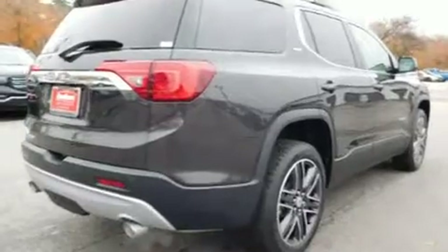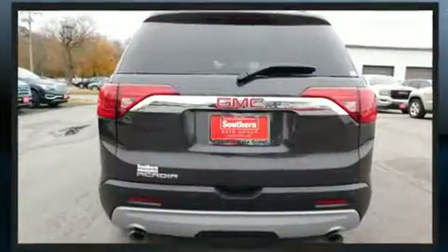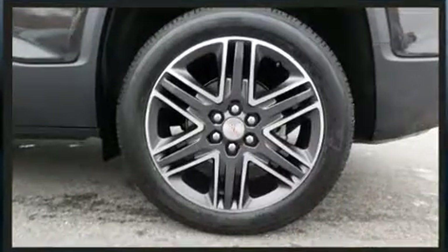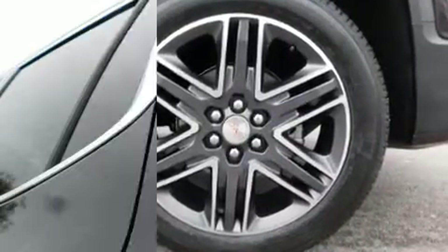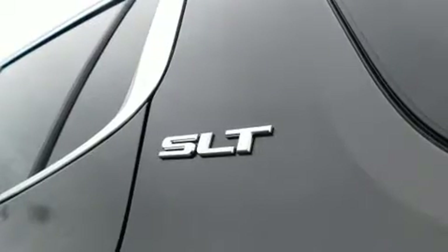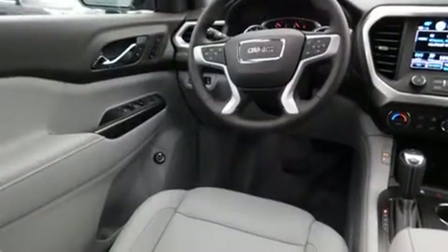It includes heated seats, an automatic dimming rear view mirror, a blind spot monitoring system, power front seats, automatic temperature control, a trailer hitch, and seat memory. Third-row seats provide an even greater maximum passenger capacity.